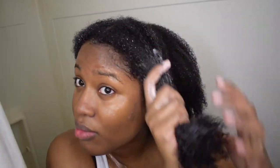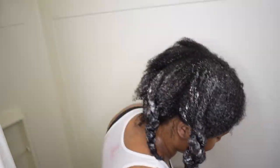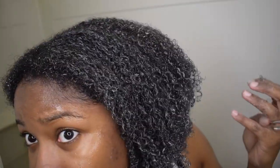After applying the deep conditioner, I let my hair sit under a plastic cap for about 30 to 45 minutes — I ended up going a bit longer because I was doing things around the house. You can apply heat with this deep conditioner; it says you can cover with a plastic cap for 15 minutes or sit under a dryer for 30 minutes for an intensive treatment. I didn't use the dryer but left it on for a good while. After washing it out, my hair felt so nice, soft, and manageable — I barely needed to detangle at all.